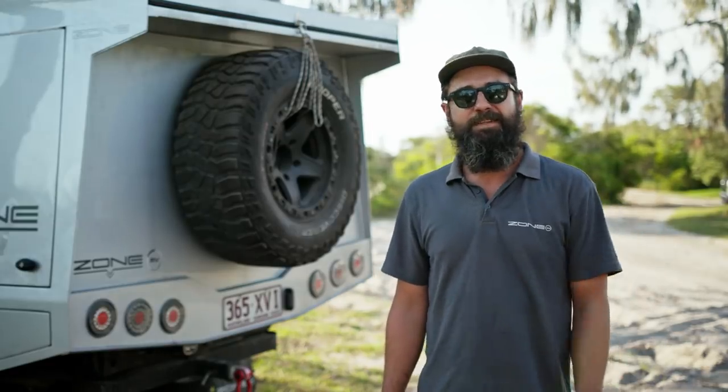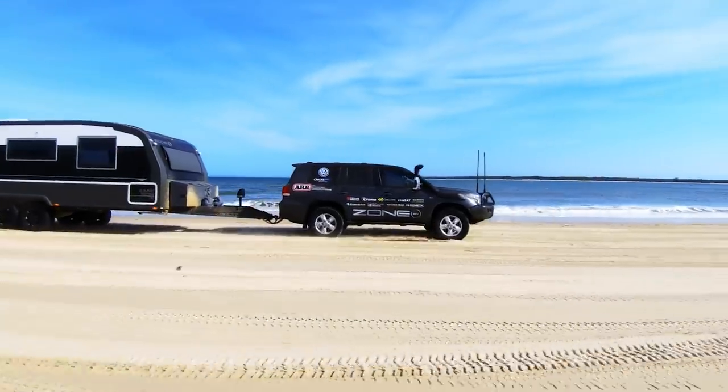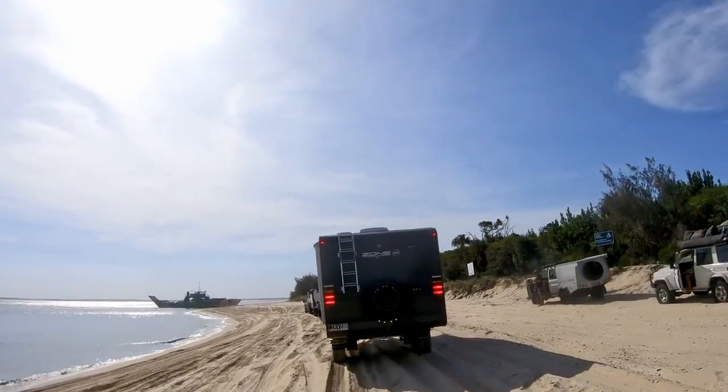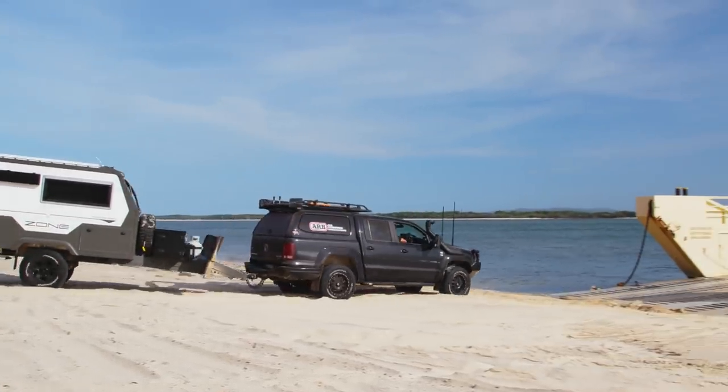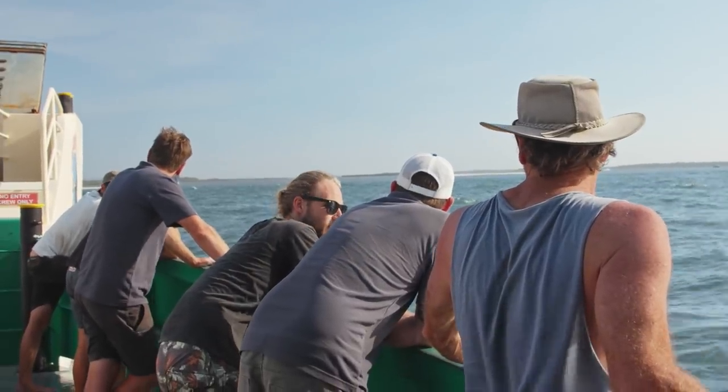As usual we're racing to the barge and Matthew's car is running out of fuel — renowned for running out of diesel. Because the tide had come up and the sand was so soft, it was just drinking fuel the whole way down, watching the needle drop. By the time we got to the ferry it was pretty low, but we made it. Everyone got on the same ferry this time — a nice little ferry trip and we're back to Inskip. That's Fraser Island done.